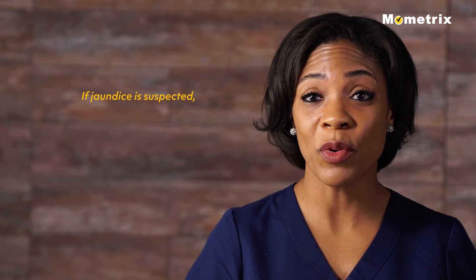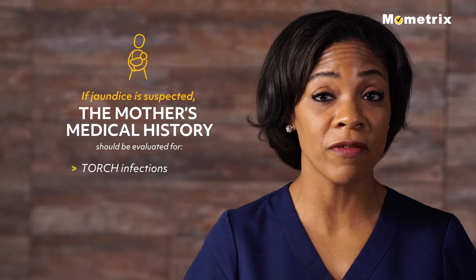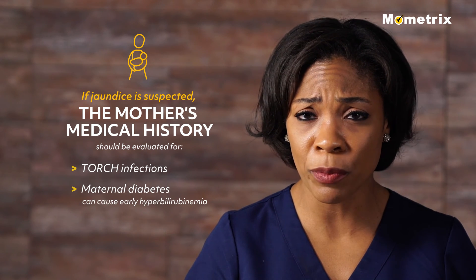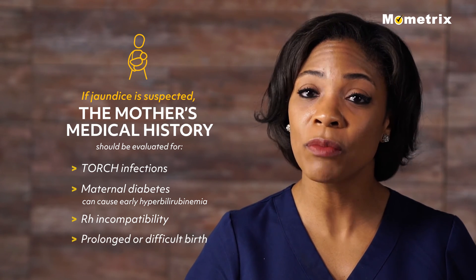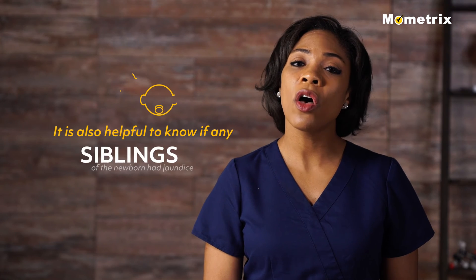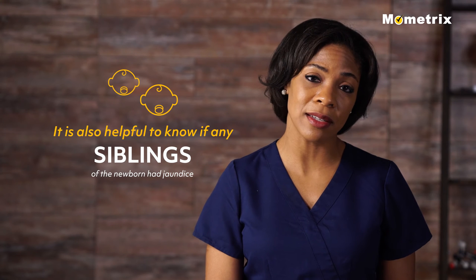If jaundice is suspected in a newborn, the mother's medical history should be evaluated for TORCH infections, maternal diabetes which can cause early hyperbilirubinemia, Rh incompatibility, and prolonged or difficult birth causing a hematoma or forceps trauma to the infant. It is also helpful to know if any siblings of the newborn had jaundice.